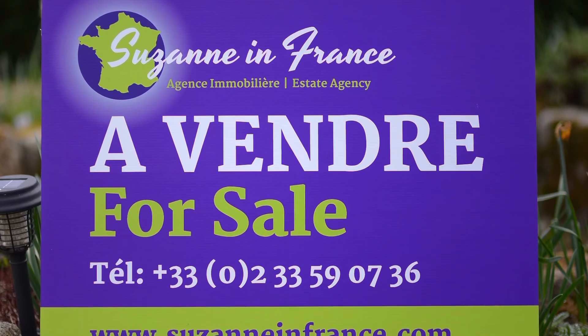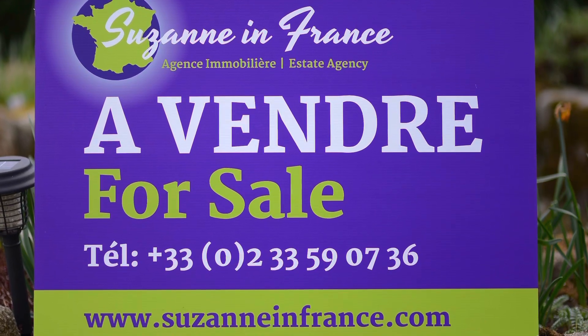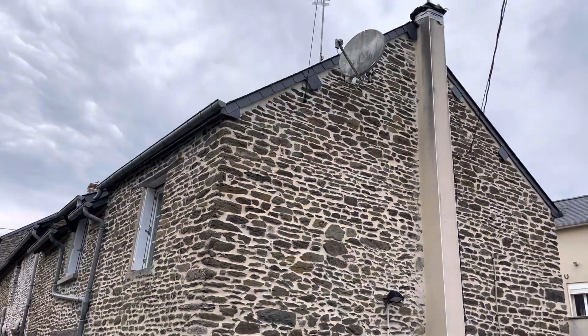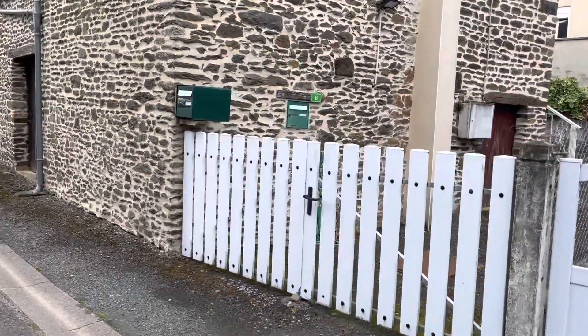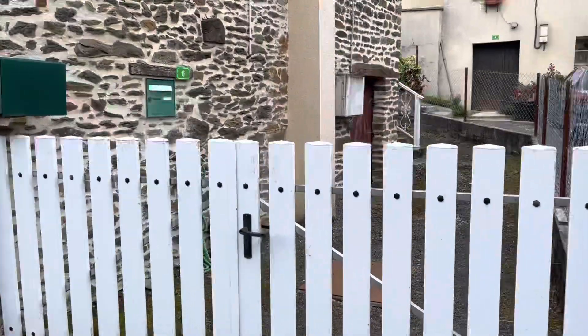This is Suzanne in France, property reference number CIF 001447. It is a one-bedroom cottage in a hamlet in the Swiss Normandy part of Normandy.